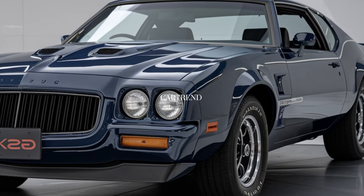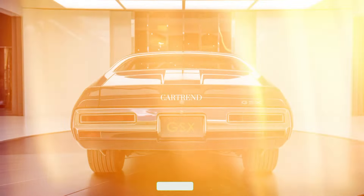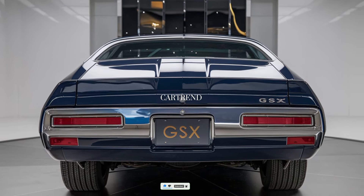Thanks for tuning in to Car Trend. If you're excited about the return of the Buick GSX, make sure to like, subscribe, and drop a comment below. Let us know if you think this new GSX can hold its own among today's muscle cars — stay tuned for more reviews, and we'll catch you in the next one.